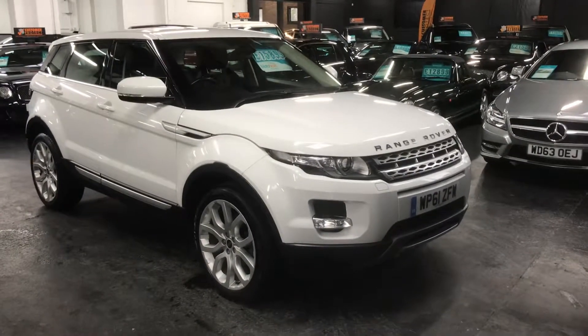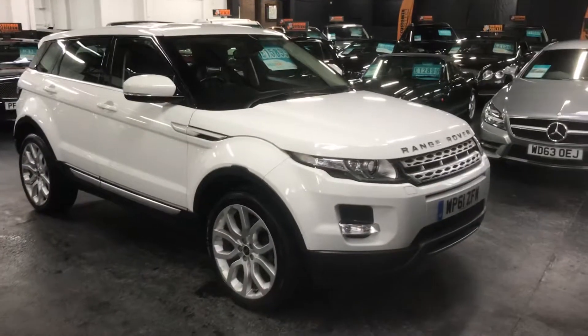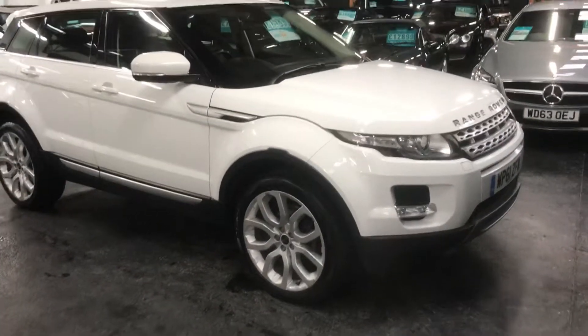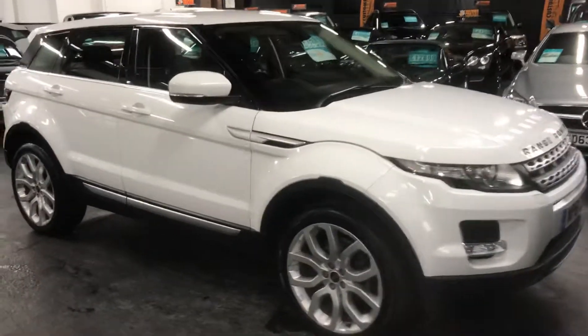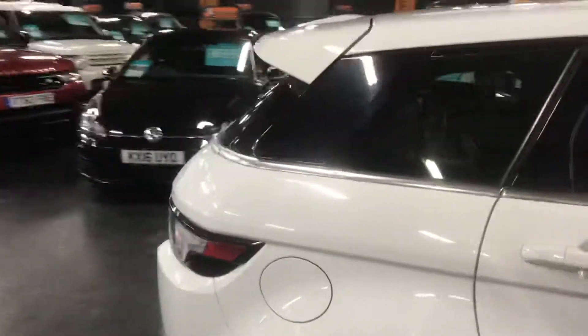Here we have a 2011, 61-plate Range Rover Evoque in Prestige spec. It has been upgraded with dynamic wheels, which are preferred over the standard Prestige ones. The car has covered 72,000 miles from new and is finished in white over a full black leather interior.